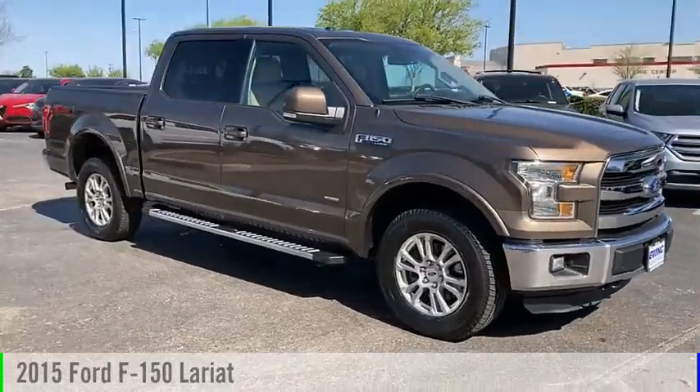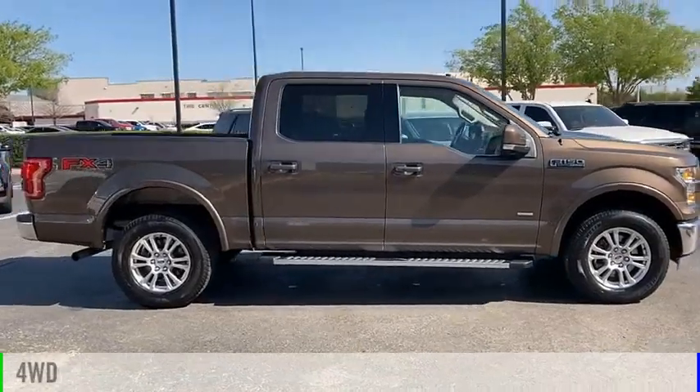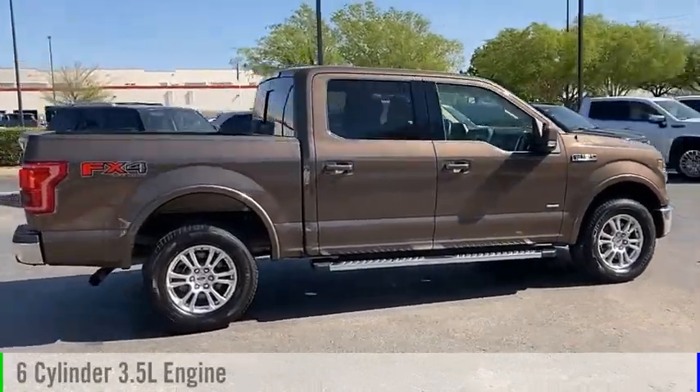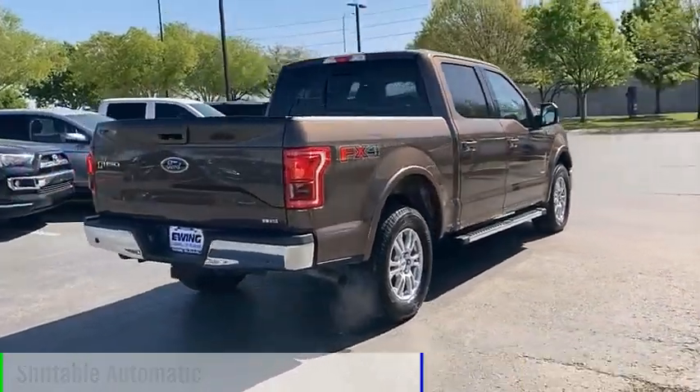Take a ride in the 2015 F-150. This vehicle is powered by a four-wheel drive, six-cylinder, 3.5-liter engine, and comes with an automatic transmission.